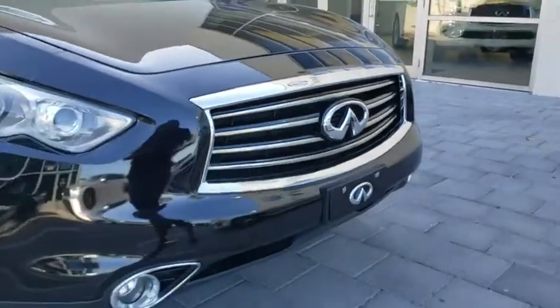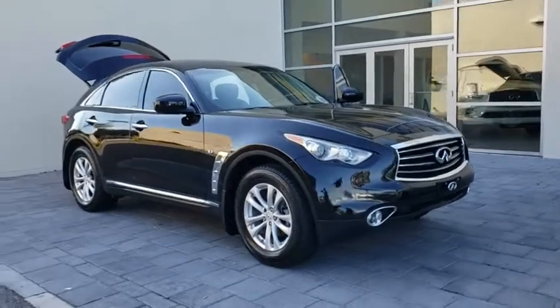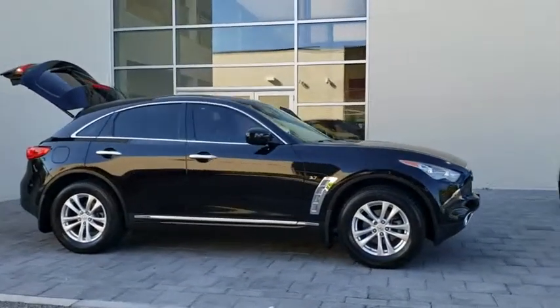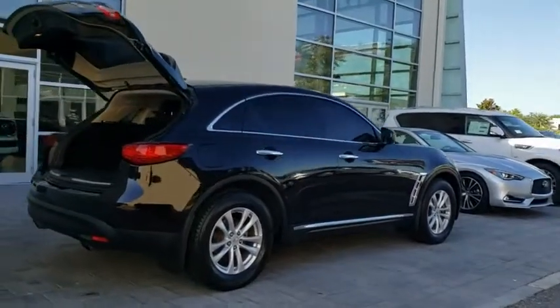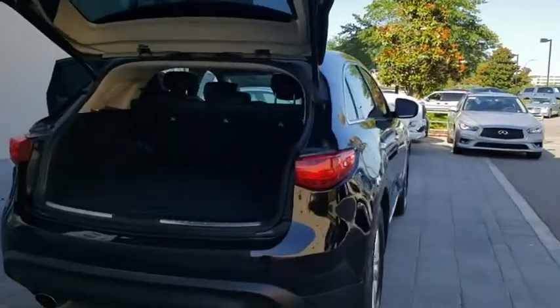The 2014 Infiniti QX70. The Infiniti QX70 offers the performance of a sports sedan with the convenience of a crossover SUV. The QX70's interior utilizes high-end finishes and displays soft flowing lines that are sure to catch your attention. This vehicle has less than 70,000 miles.